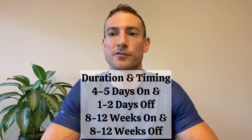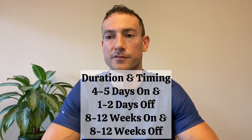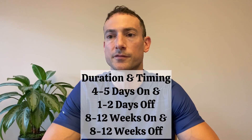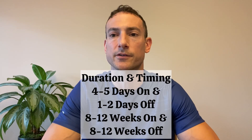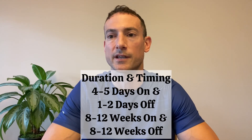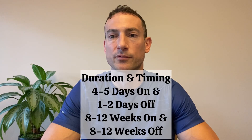To prevent desensitization of GHRH receptors, I personally recommend following a schedule of four to five days on and one to two days off. For example, you might use CJC from Monday through Thursday, and then take Friday off, and then pick it back up again on Saturday. Alternatively, if you prefer a set schedule each week, you can simply use the peptide from Monday through Friday, and then take Saturday and Sunday off, repeating the schedule every week. Generally speaking, you should use CJC-1295 for a duration of about 8 to 12 weeks, and then take 8 to 12 weeks off.